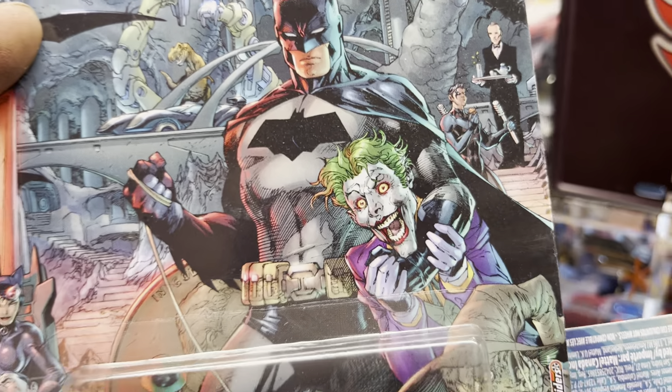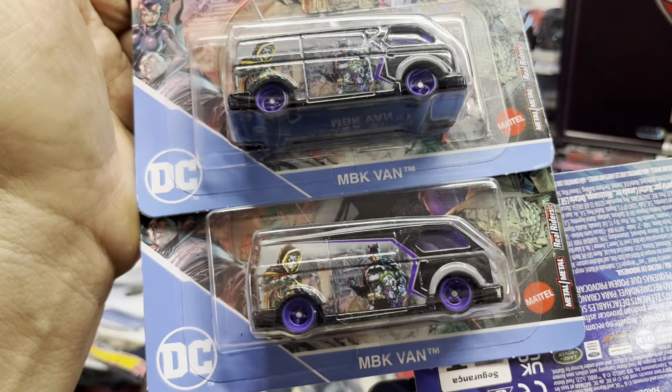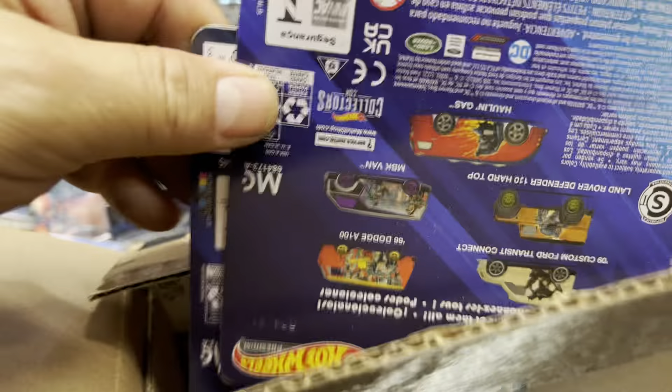Oh look at that, this is cool! I like this one. Come to Play as Collectibles and a BK van — that's cool. I like those purple wheels — awesome, guys!